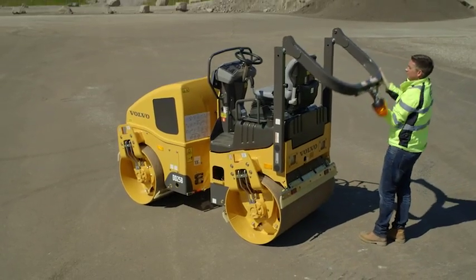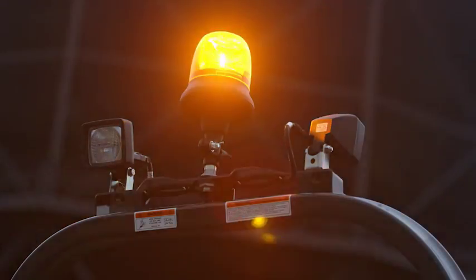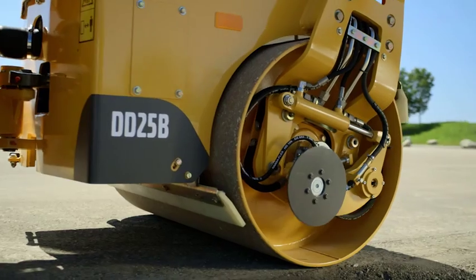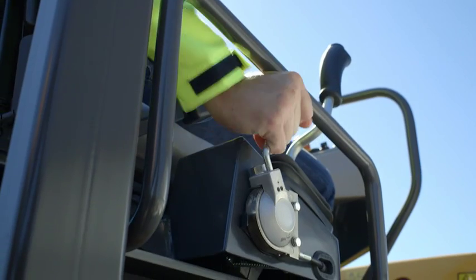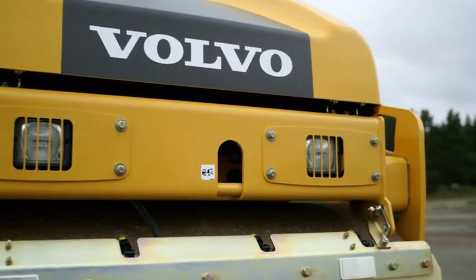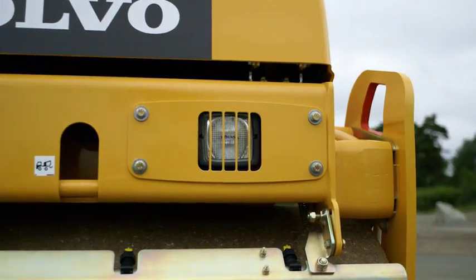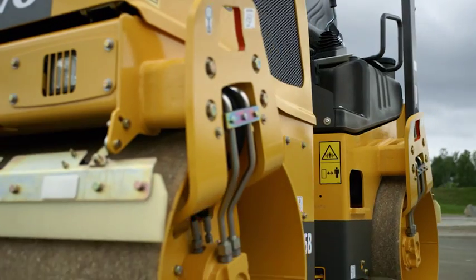Other useful options include the foldable ROPS for transport, additional work lights, road lighting and edge cutter for trimming the mat. The operator can easily change between two frequencies to match machine performance to material and production requirements. Furthermore, the operator can easily select between either front drum only or twin drum vibration mode.